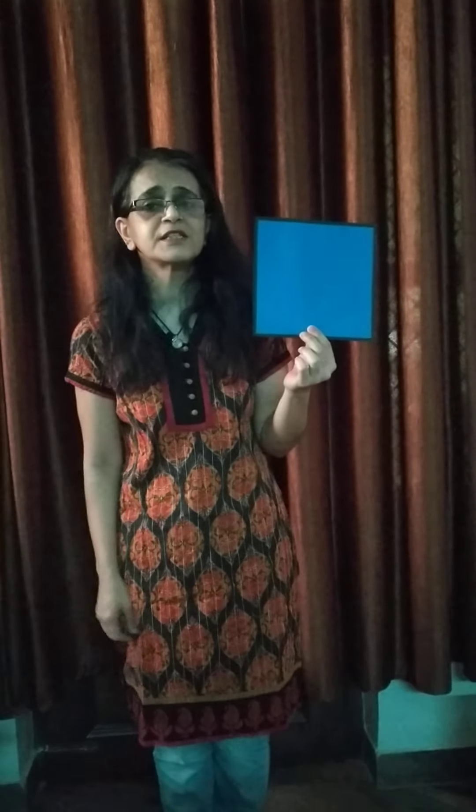A triangle has three sides. Up the mountain, down and back, a triangle has three sides. Very good. I am very happy today. Let's clap again!